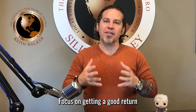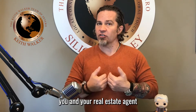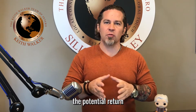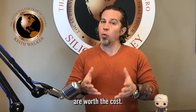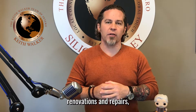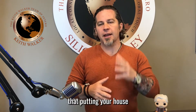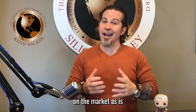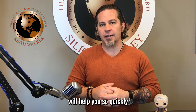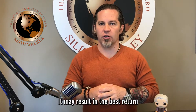Number two: focus on getting a good return on your investment. When planning bigger projects to tackle, you and your real estate agent will want to discuss the potential return on your investment and whether those projects are worth the cost. Some homes do need renovations and repairs, but definitely not all of them. You may find out that putting your house on the market as is will help you sell quickly, and with good negotiating, it may result in the best return on your investment.